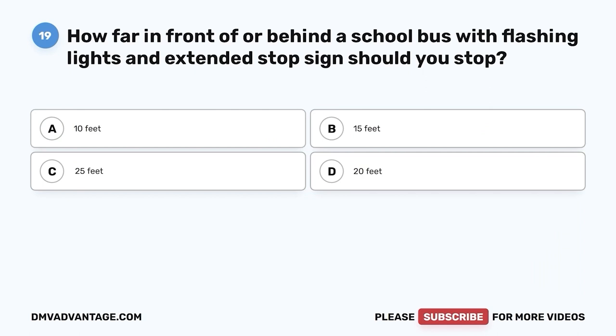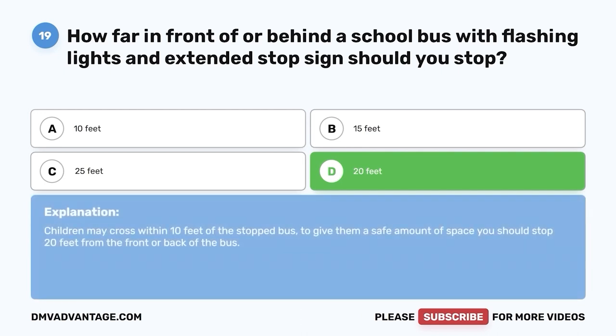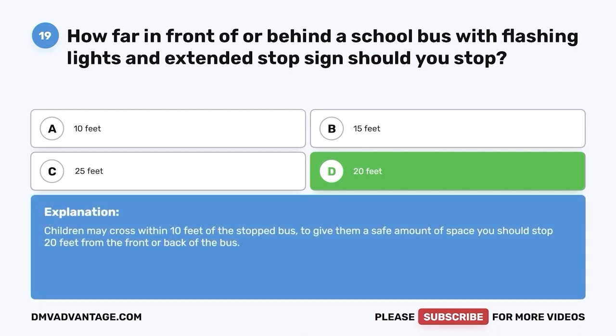Question nineteen. How far in front of or behind a school bus with flashing lights and extended stop sign should you stop? A. 10 feet. B. 15 feet. C. 25 feet. D. 20 feet. The correct answer is D — 20 feet. Children may cross within 10 feet of the stopped bus. To give them a safe amount of space, you should stop 20 feet from the front or back of the bus.